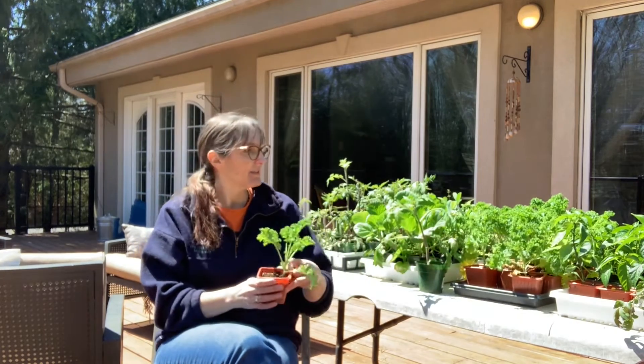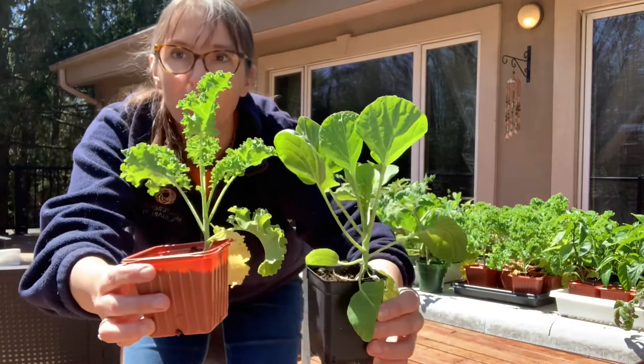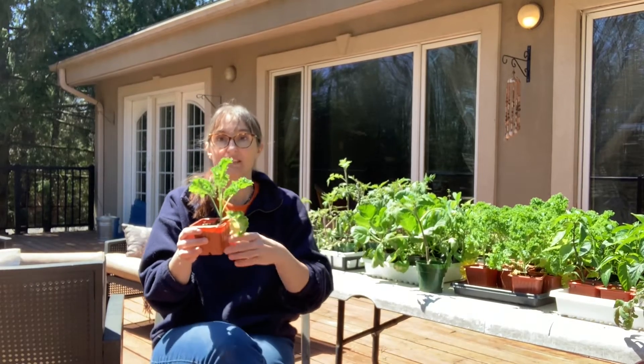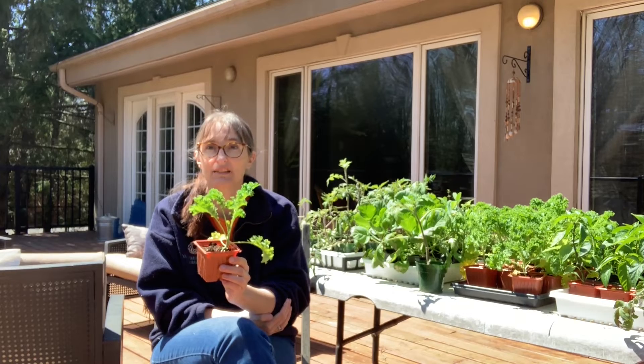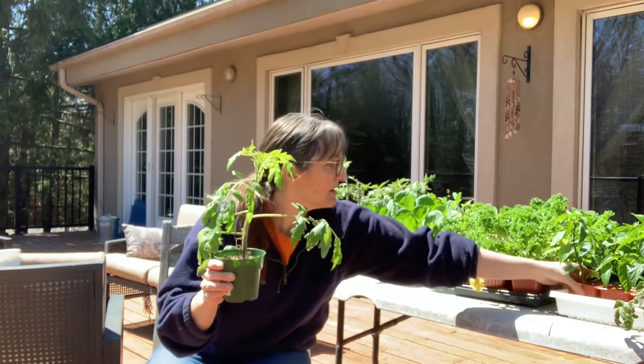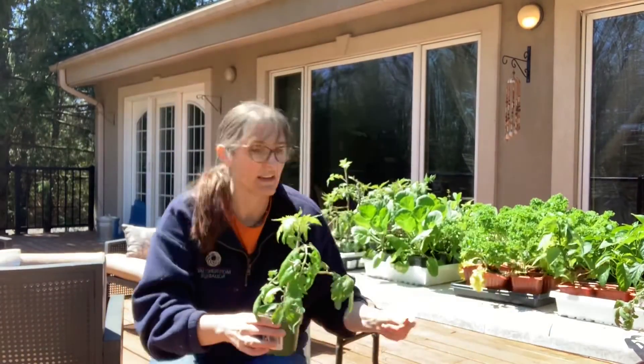Something like this, which is kale, or something like this, which is Brussels sprouts — these guys are pretty cold tolerant so I can put them out pretty early, which means I don't have to worry quite so much about how long it takes them to mature. But something like this, which is a tomato, or this, which is a pepper — these guys love the heat and do not tolerate the cold very well. So it means I can't put them out until probably two or three weeks after our last frost date.